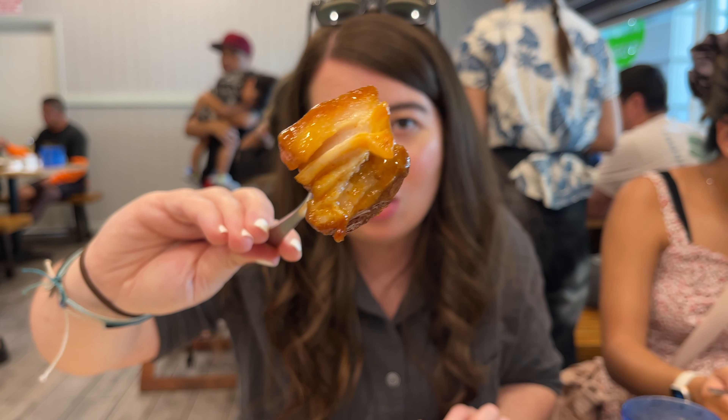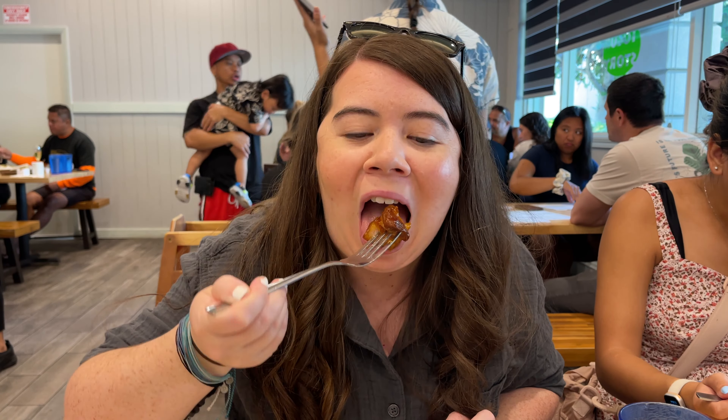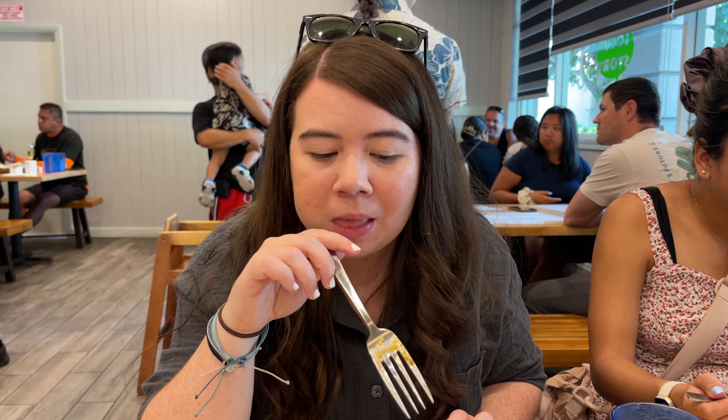I'm going to try the pork belly, it looks so good. The pork belly is fatty, melts in your mouth, flavor is really good — this is a really good dish. The move is to re-dip it into the sauce to get it rehydrated.